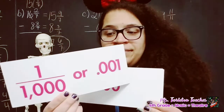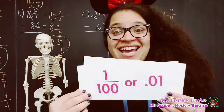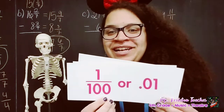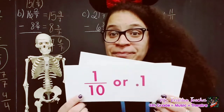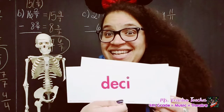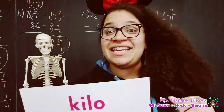One one-thousandth — milli, good job. One hundred — hecto, great job. Ten — deca, nice. One one-hundredth — centi, very good. One-tenth — deci, nice job guys. One thousand is kilo.